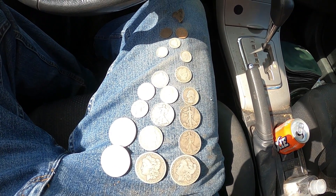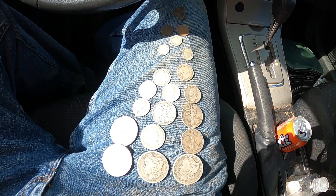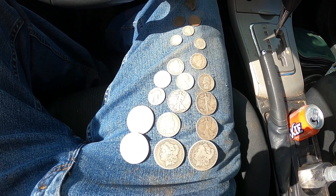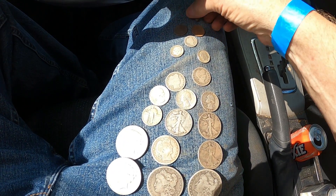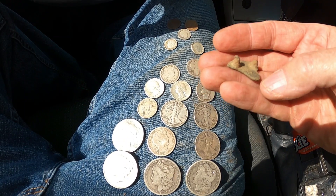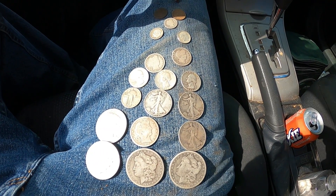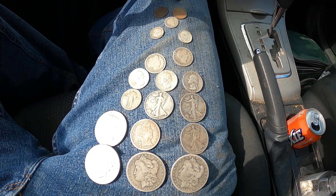Alright, three hours in — taking a break from Pound the Ground. This is what I found so far: I think $7.90 in silver, which is pretty good. Two Morgans, two Peace dollars, Barber halves, and Walking Liberty halves. Really good day so far. I also got a relic — I think that's a saddle shield, not positive, but it's a neat find. Still got another five hours to go.